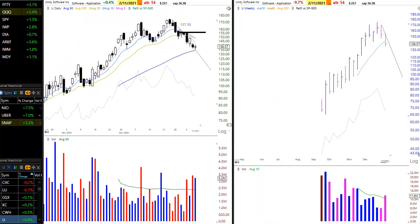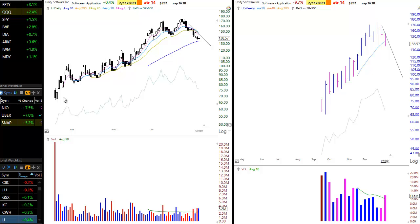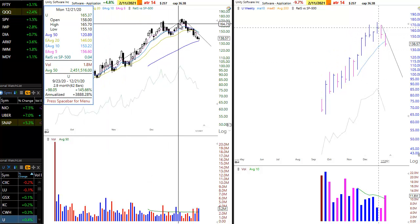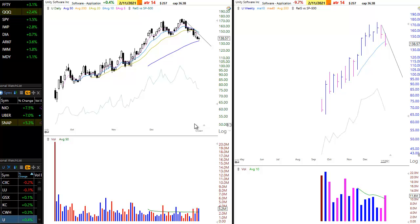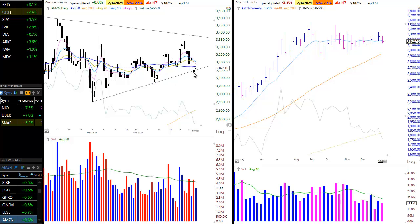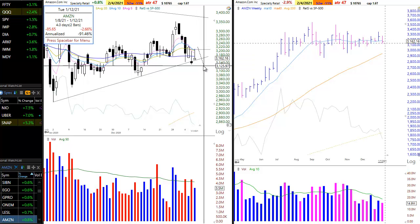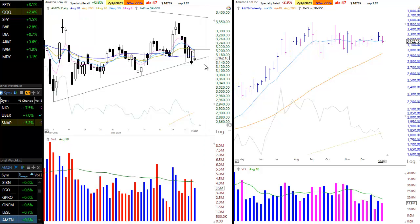Next up is U, Unity Software. This is one to watch on a break of this downtrend line — this is the first pullback to the 50-day MA after a 150% run-up. Moving to some bigger cap names we don't normally trade: Amazon is not close to its downtrend line but continues to make higher lows. Two days of stalling at the 10-day MA around $3,200. If it could punch through this area, that would be the entry with the stop beneath two days of lows and the 50-day MA — about a 3% or less stop.